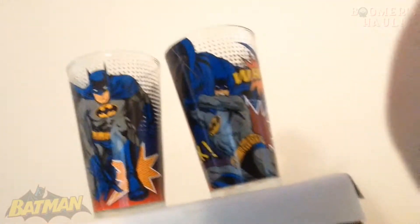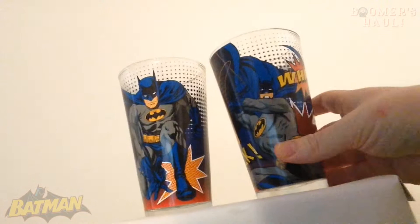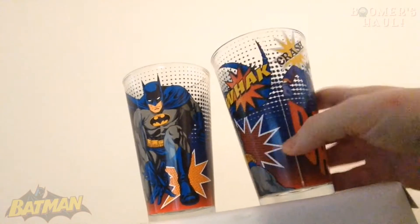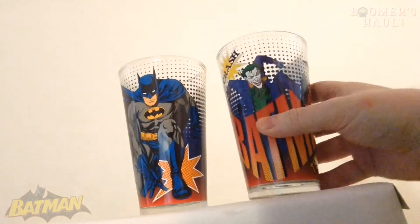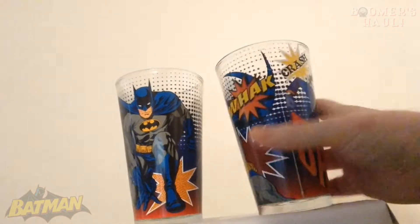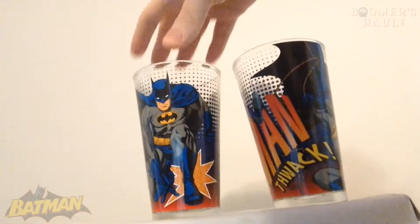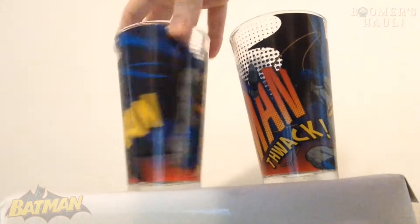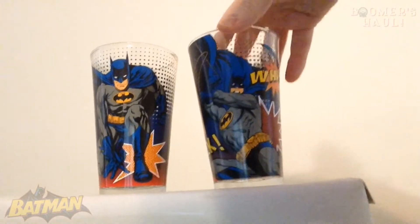Quick edit — I forgot to show this off when I was actually filming the video. I've got some Batman glasses as well. I got these from Dollarama, I think — they were like four bucks for the two-pack. Batman on one side, Joker on the other. I drink from them often. There's also one that just has Batman on it. Just wanted to quickly show you guys that glassware.